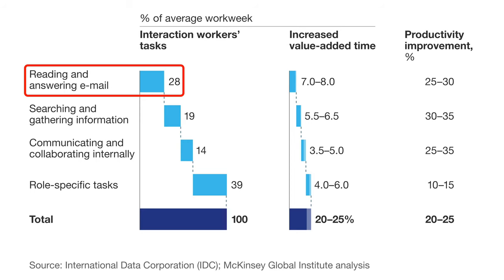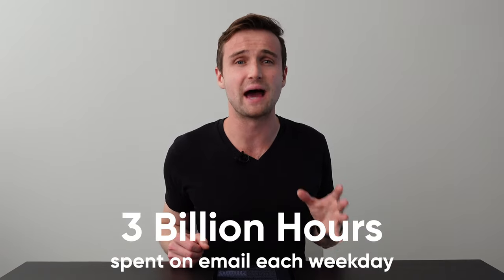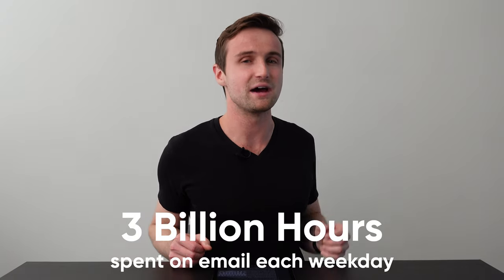He also read a report by McKinsey that said that the average professional spends three hours a day on email, and there are one billion professionals. It was a staggering figure — people are spending three billion hours on email every single weekday. Rahul knew that he had to do something about it.